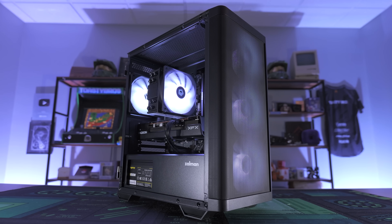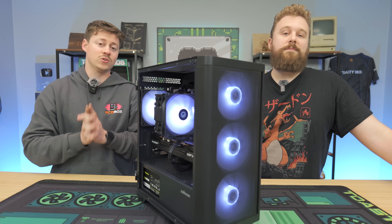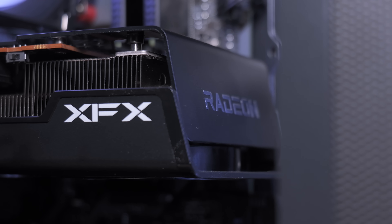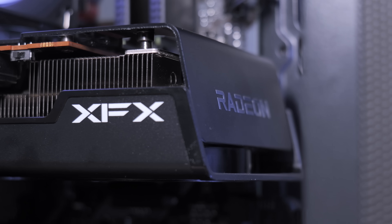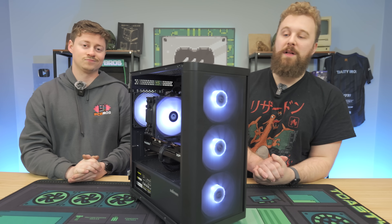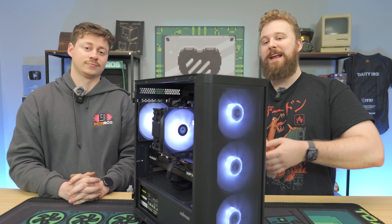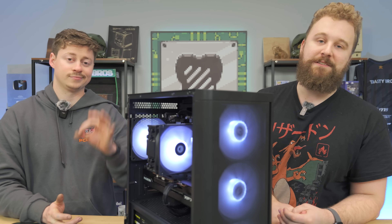As you guys can see, this PC is totally 1440p ready — we tested it in many titles and got great results. We'd love to know in the comments if you like this new style of video. If you want to build this PC yourself, check the links in the description — they're affiliate links that help us out. Let us know what you think of this $800 PC, because for the money it looks great, performs great, and with that upgrade path, it's really hard to pass up.